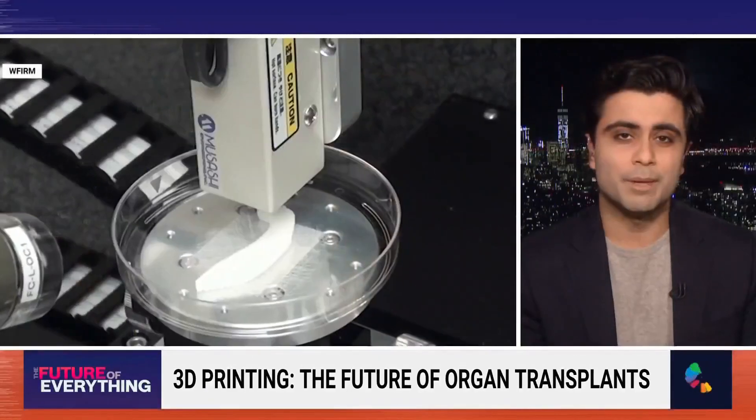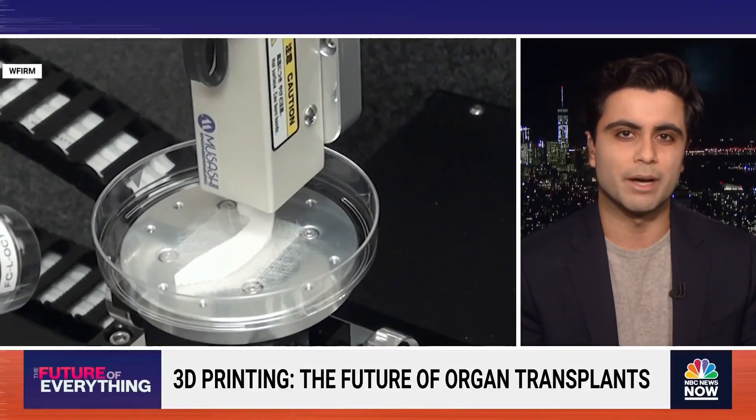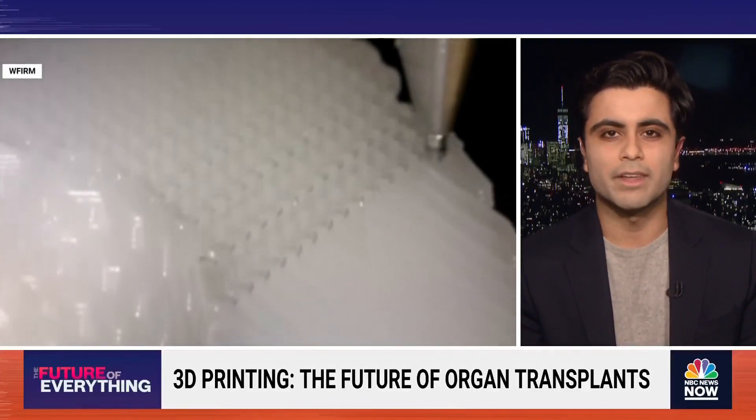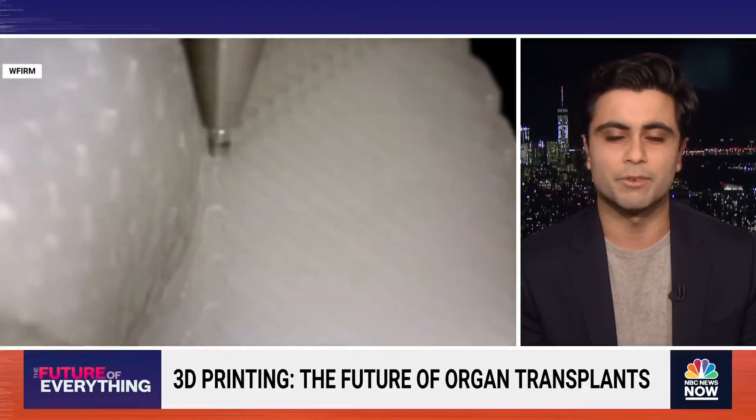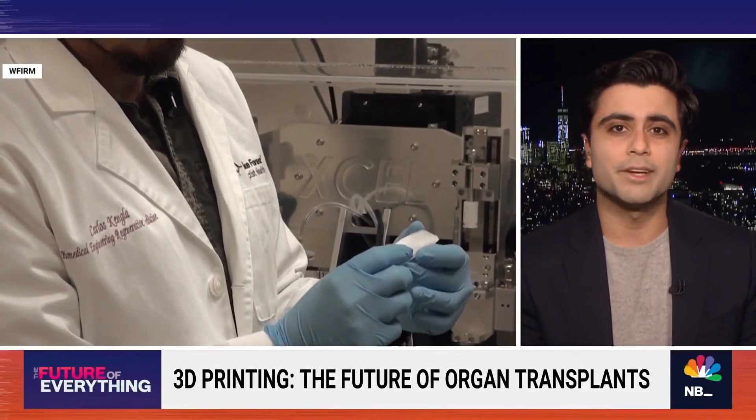The simple way to put it is we do not have enough organs for all the people who need organ transplants. Every year, there are about 100,000 people on the organ transplant list, and about 17 people die every day waiting for an organ transplant. That's why you're seeing a lot of excitement about this — we really need a way to solve that shortage for patients who have kidney disease, heart disease, and liver disease. Growing an organ in a lab as opposed to waiting for one to become available is the goal.